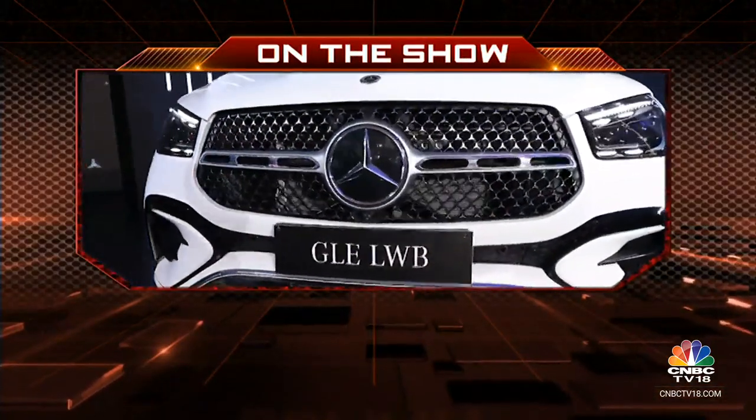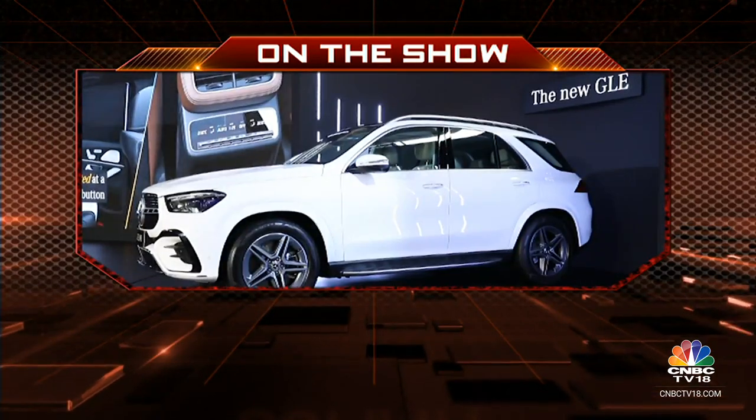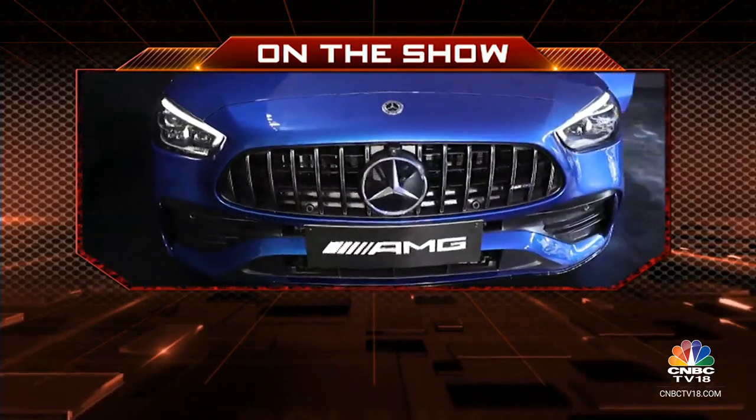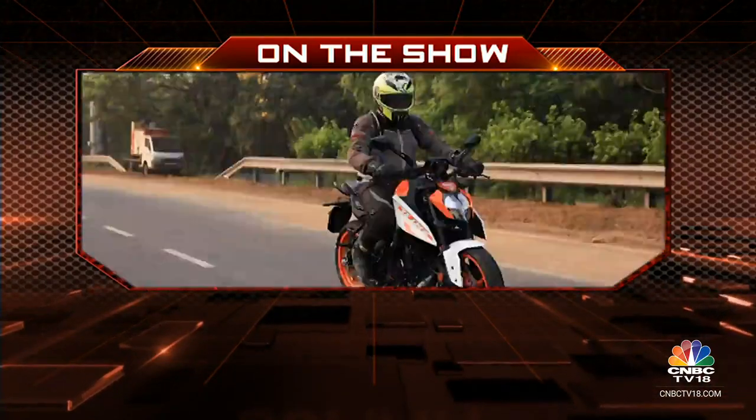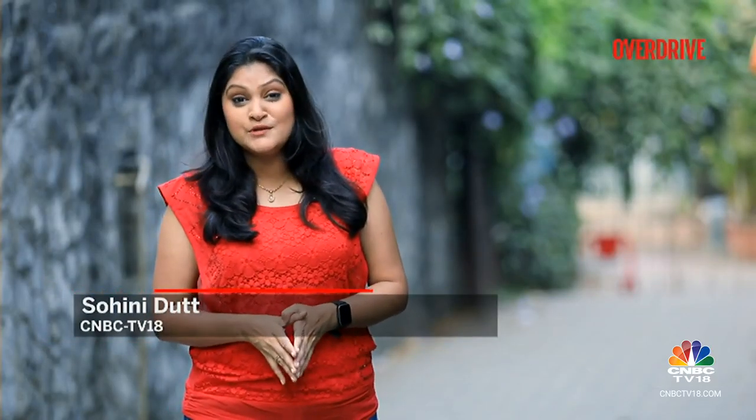On Overdrive this week, Mercedes-Benz India lights up the festive season with the new GLE long wheelbase SUV and the AMG C43 4MATIC sedan. We also ride the latest iteration of the KTM 250 Duke. Hello and welcome to Overdrive, I am Sonia Datma. Mercedes-Benz India has made good on its promise of launching 10 products this year, and the last two products to make up that list are the long wheelbase GLE and the C43 AMG.